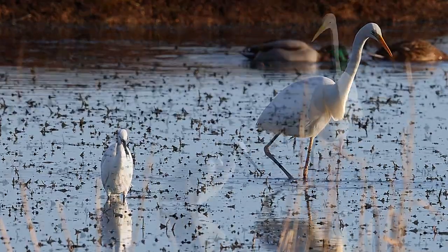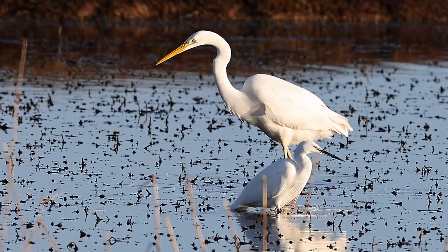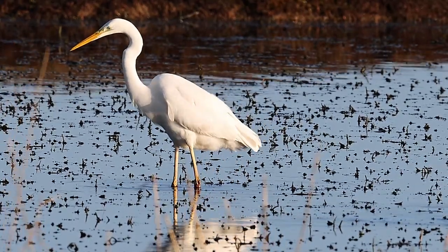The Great White Egret, however, is far less commonly seen. It is much bigger than the Little Egret, and with yellow beak and black wellies, it's a nice sight to see alongside the Little Egret.